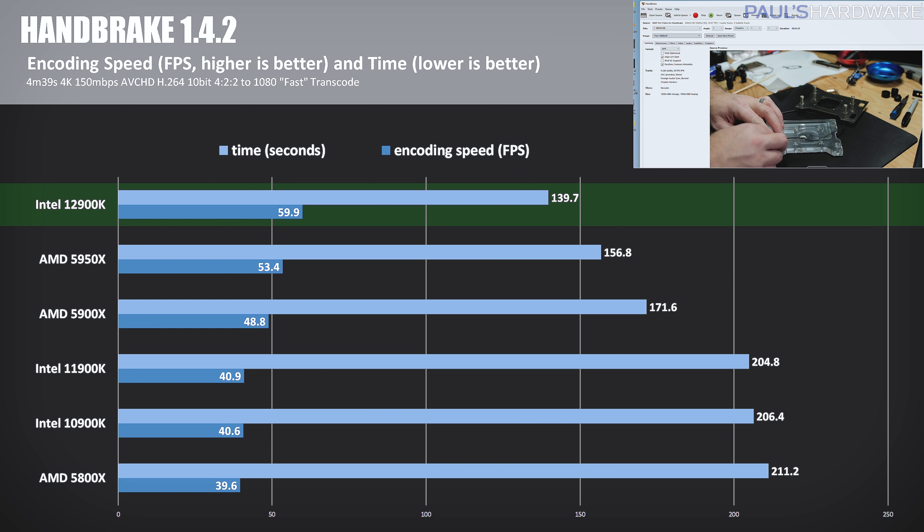Next we have video transcoding via Handbrake, using a 4 minute 39 second 4K, 150 megabits per second H.264 10-bit video clip as a source, and transcoding it to 1080p H.265 with the fast preset. The encoding speed is shown as a frame rate, and at 59.5 frames rendered per second, the 12900K is the flat-out winner here, besting the 5950X by 12% and topping the 11900K by 46.5%. This makes me want to see the 12900K go head-to-head against the Apple M1 Max, which specializes in video encoding and transcoding tasks.